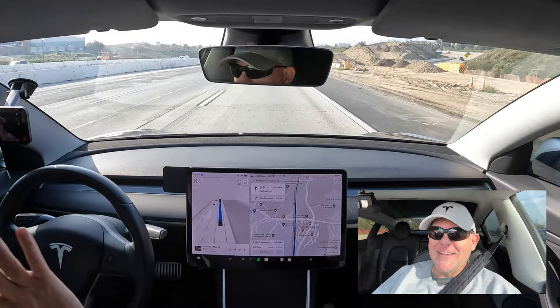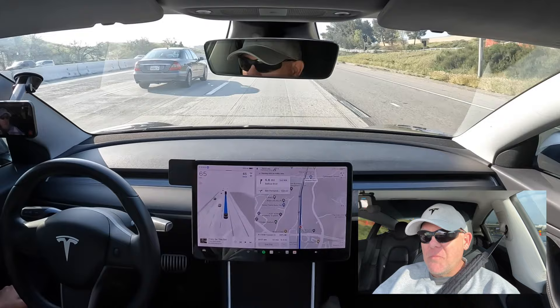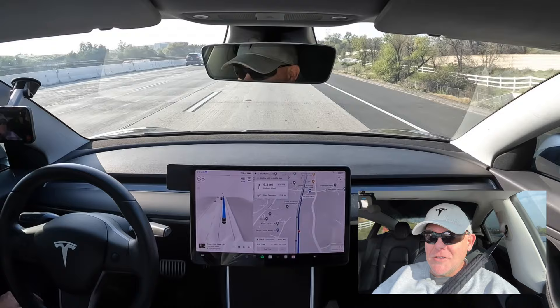I don't know what lane we're going to stay in, but we are going. This is the 5 southbound from Santa Clarita heading into the San Fernando Valley — Granada Hills, Somar kind of area. I'm just along for the ride at this point. I've used autopilot before — regular autopilot — maybe five times in the five years I've had it, just because the phantom braking is crazy.